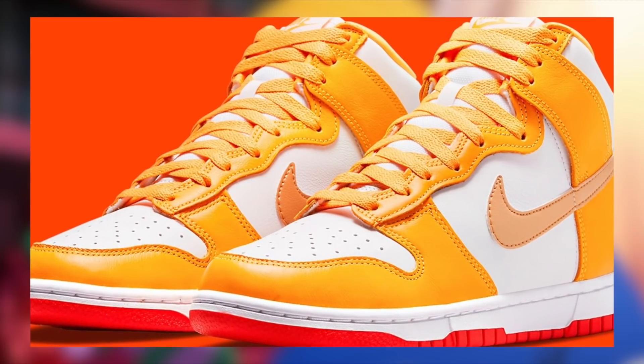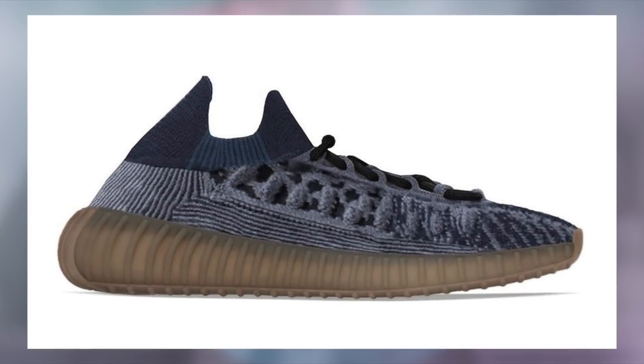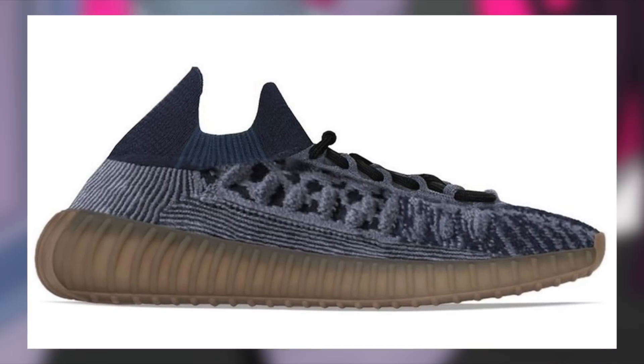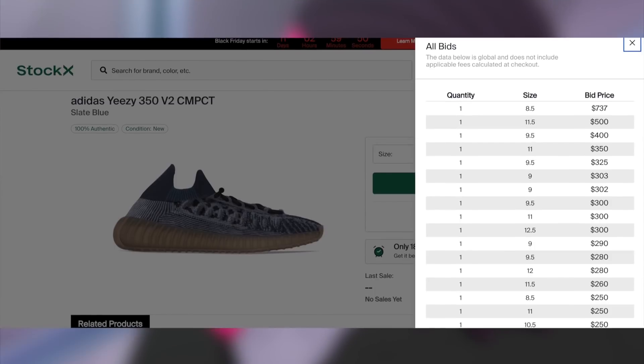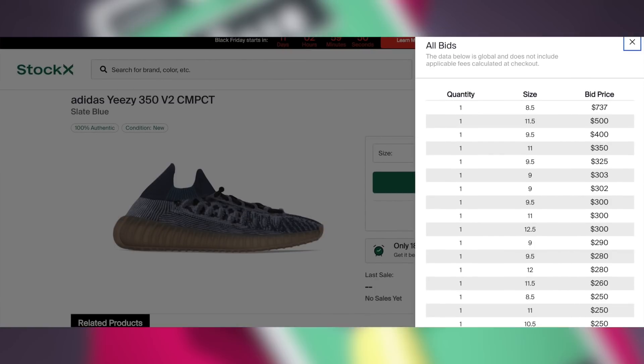Moving on to the 29th, we will be seeing a new type of Yeezy 350, this time in the State Blue colorway. I do not know the retail as of now, but I assume it is most likely going to be reasonable, likely around $220. If that is the case, these should be profitable in all sizes with at least a decent to good margin.